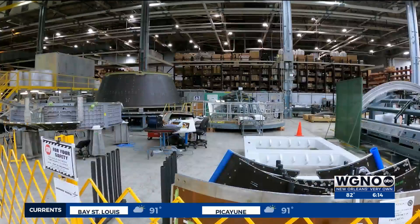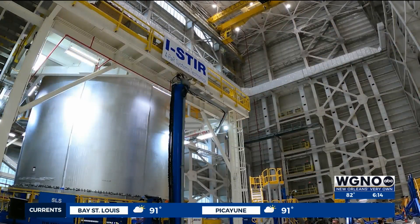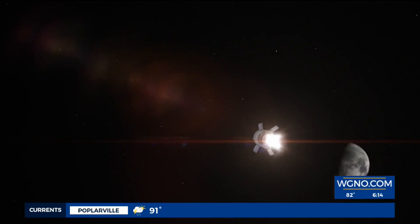All built here. We start from the welding side of it — it's designed, built, tested, and shipped out to Kennedy Space Center. That's where it'll be integrated with other elements of the rocket to prepare for the Artemis launch for the flight around the moon and beyond.